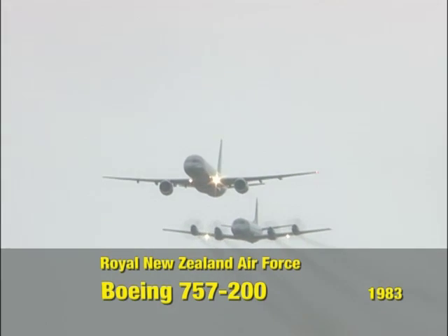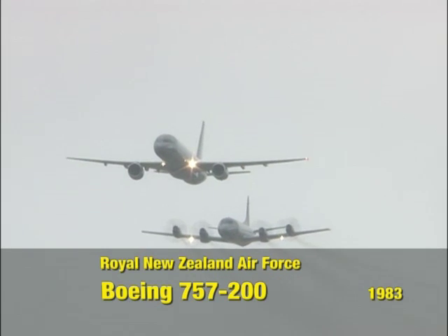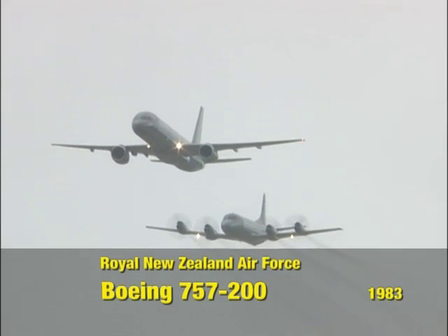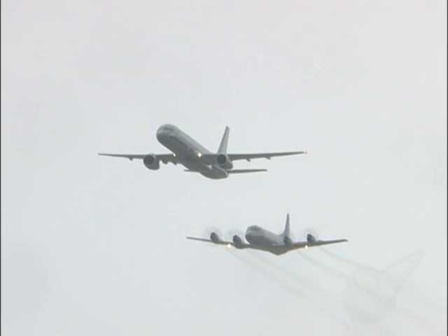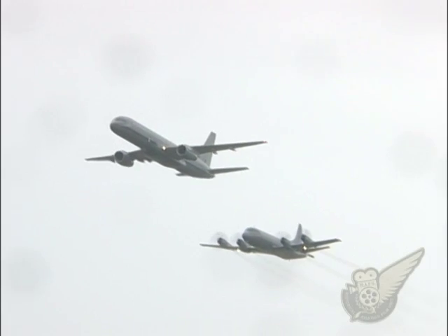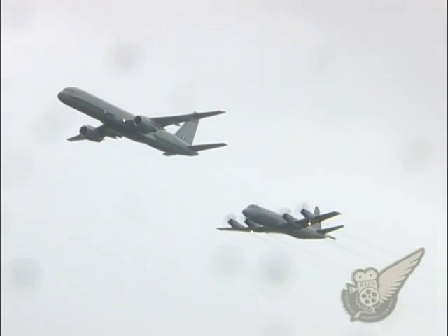As always, the Royal New Zealand Air Force put on a great series of displays for the crowd throughout Easter weekend, both on the ground and in the air. First up on a dark and wet morning was the heavy metal flyby of the Boeing 757 and P3K Orion aircraft.